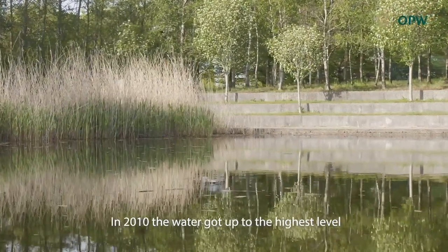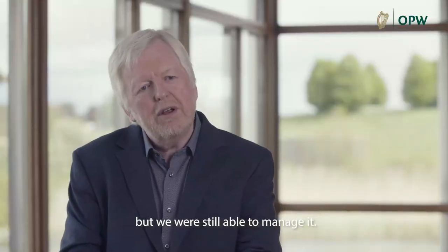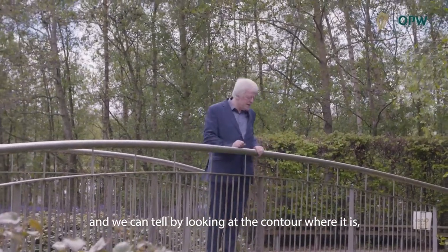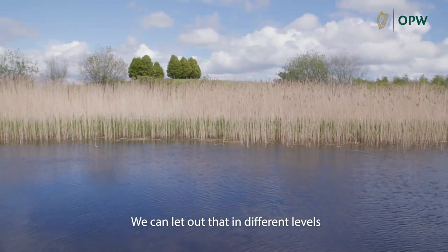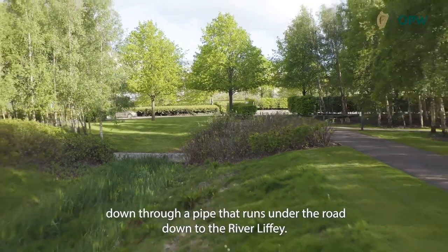In 2010 the water got up to the highest level but we were still able to manage it — it raised up one or two levels and we can tell by looking at the contour where it is how much water we're holding. We can release it at different levels down through a pipe that runs under the road down to the River Liffey.